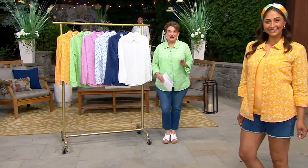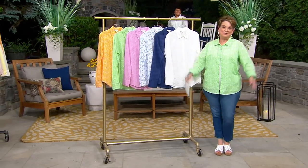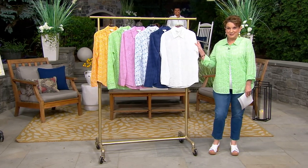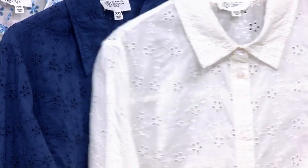It's Candace Cameron Bure's first ever eyelet big shirt — Today's Special Value — which you can wear so many different ways. Isn't it gorgeous? It literally looks to me like maybe a tray of macarons in a little French pastry shop, or maybe some ice cream. Let's take a look at the colors.